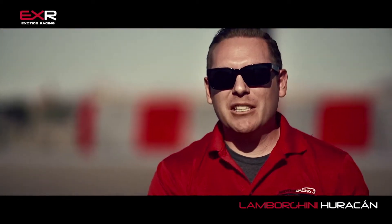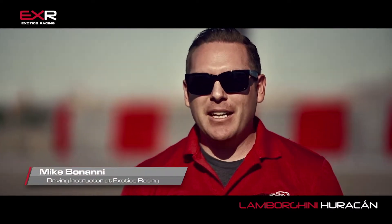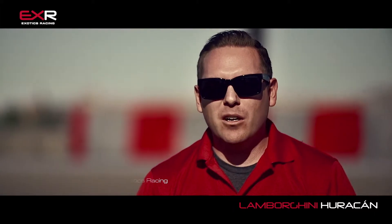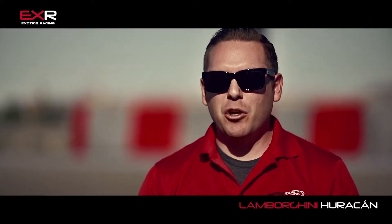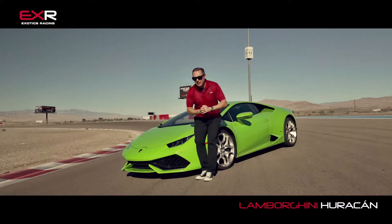Hello and welcome to Exotics Racing. My name is Mike Benani. I'm sitting out here on our private and exclusive 1.2 mile long racetrack in Las Vegas to show you the all new, brand new Lamborghini Huracan.